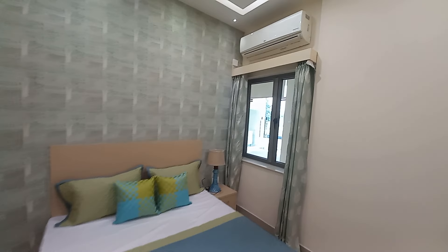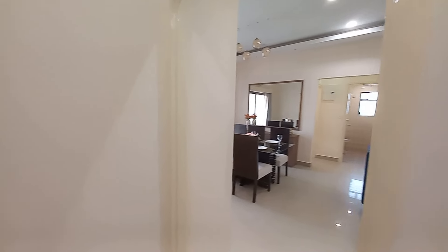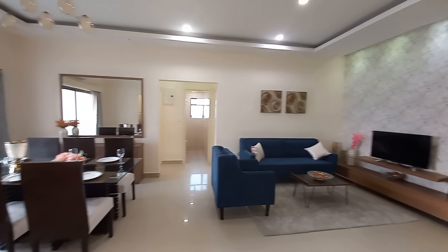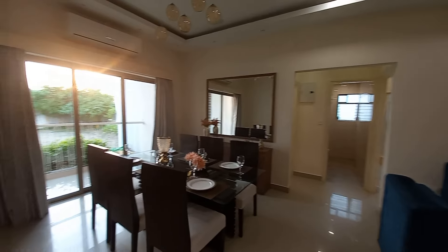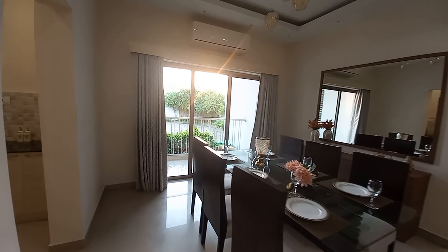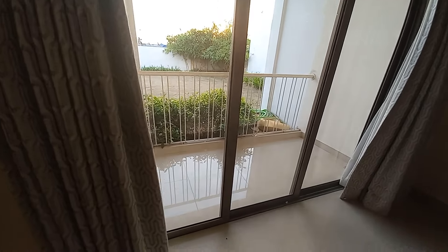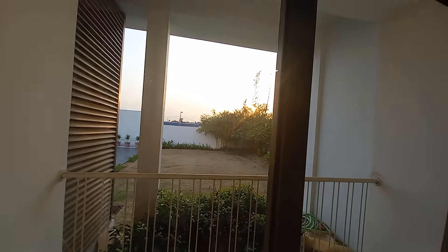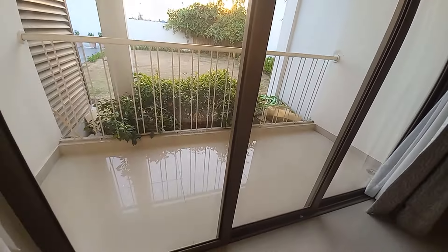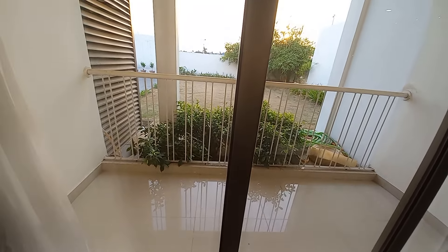Moving forward, we are back at the living-cum-dining hall. Just adjacent to it, you will have an attached balcony area. Even though it's evening, you can still get plenty of sunlight. The balcony features noise-proof doors and is approximately 16 feet long by 5 feet wide — a huge balcony space.